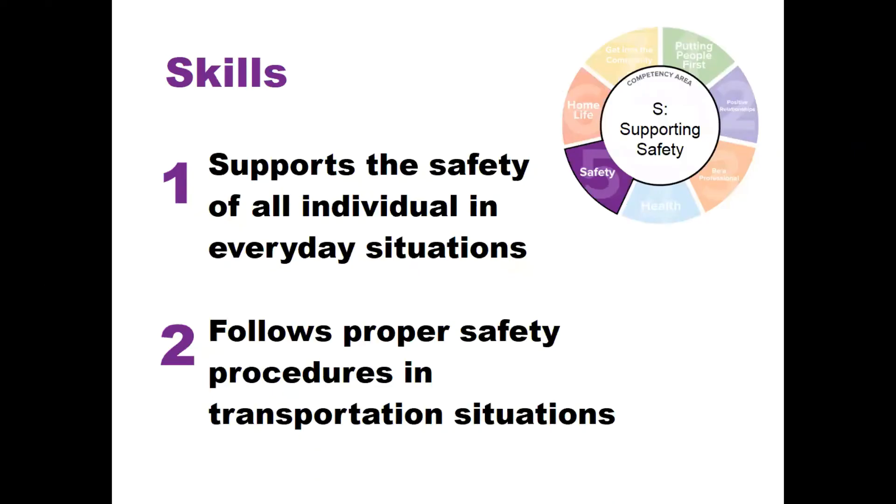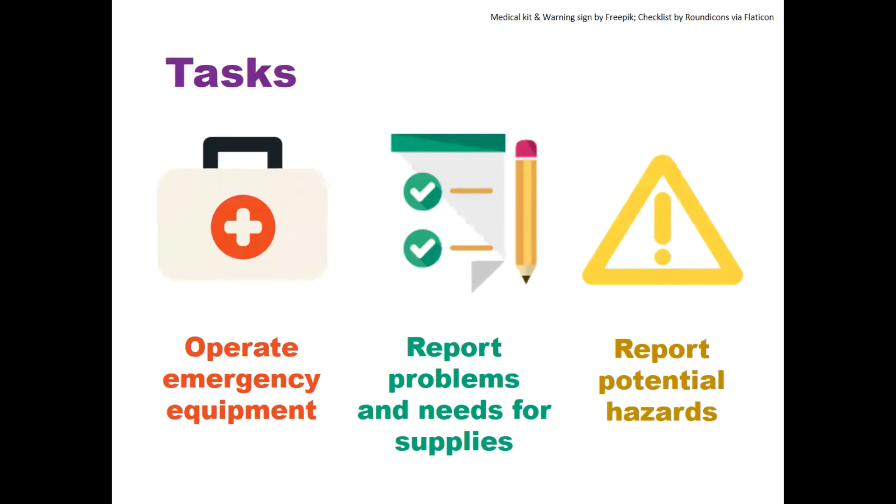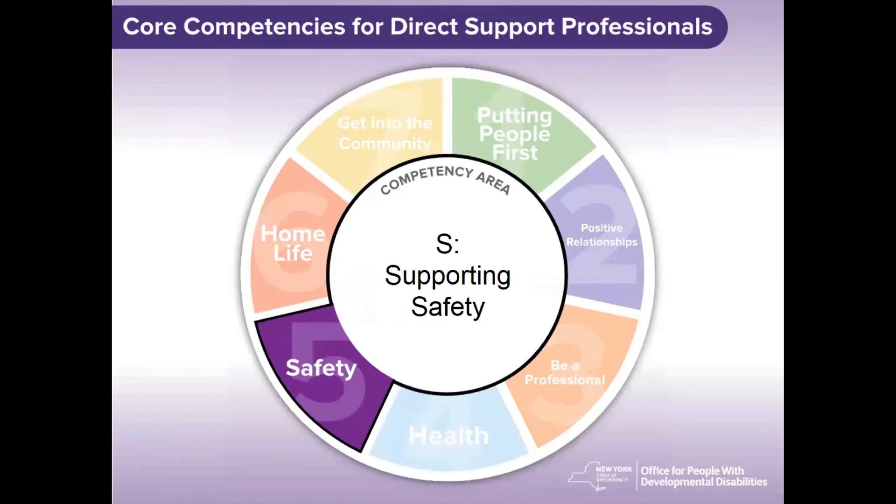Remember, according to Competency S, you want to respond in a way that supports the safety of all individuals in everyday situations and follows proper safety procedures in transportation situations. As a reminder, in order to demonstrate the skills within Goal Area 5, Competency S, a DSP should be able to operate emergency equipment as required and if available. Any detected problem with emergency equipment or the need of emergency supplies should be reported to appropriate personnel. The DSP should also seek out and report potential hazards related to fire, ice, etc. Those are just a few examples of ways we can demonstrate Competency S.